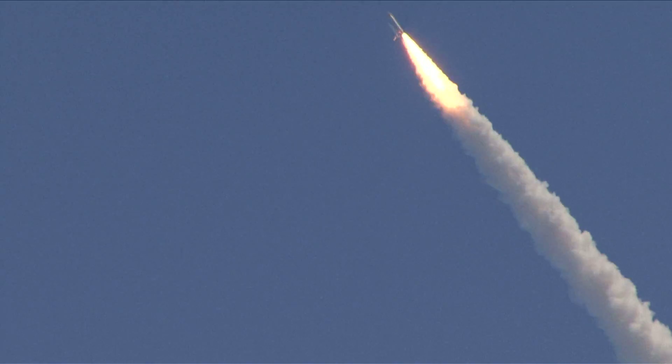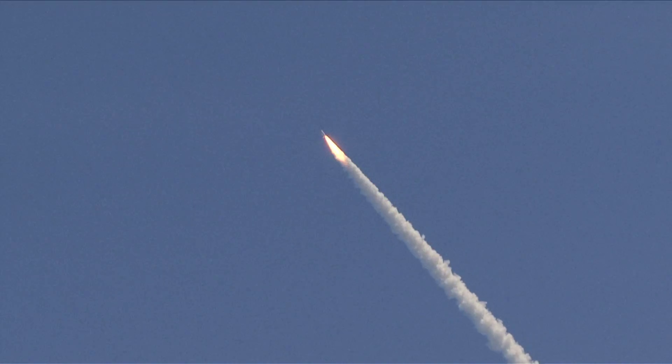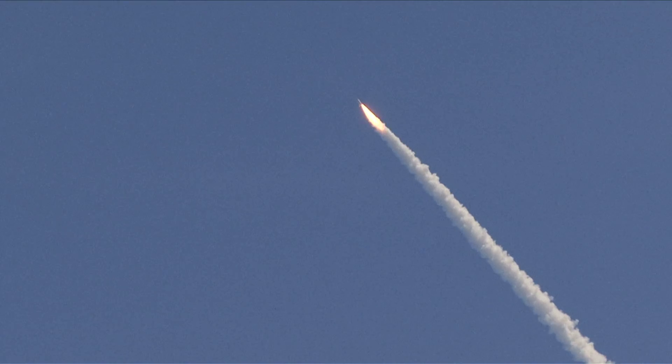The engines are now beginning to throttle back up. Atlantis, you are go. Head throttle up. Copy, go. Head throttle up.